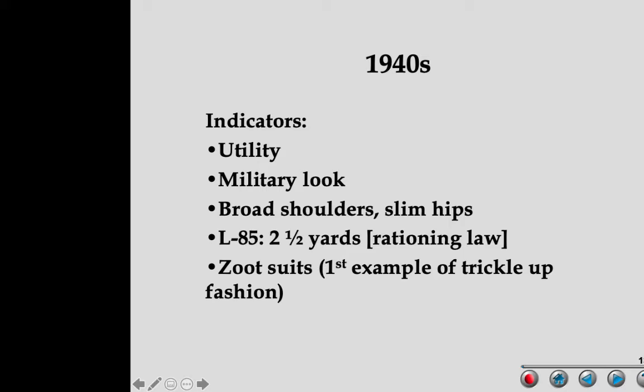The key word for 1940s fashion, as mentioned in the previous lecture, is utility — utilitarian, practicality. That was the name of the game. Very practical, utilitarian, and very much based on the military look. The overall silhouette — almost everything shared this same silhouette: broad shoulders, slim hips, and a small narrow waist.